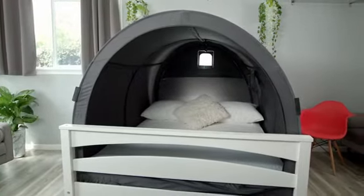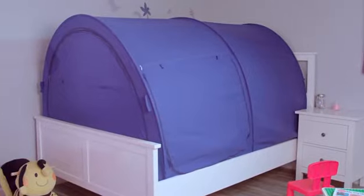Elvantor bed tents might be exactly what you never knew you needed. The breathable, light-reducing fabric helps you to get better sleep on your bed, the floor, or wherever you are.